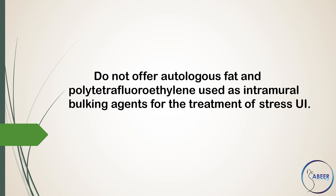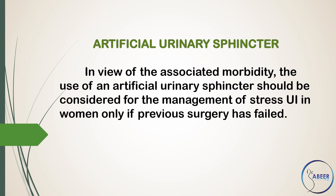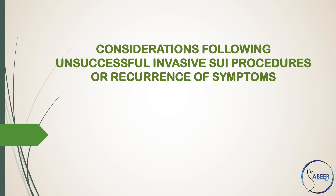Do not offer autologous fat and polytetrafluoroethylene as intramural bulking agents for the treatment of stress urinary incontinence. Artificial Urinary Sphincter: In view of the associated morbidity, the use of an artificial urinary sphincter should be considered for the management of stress urinary incontinence in women only if previous surgery has failed. Lifelong follow-up is recommended.